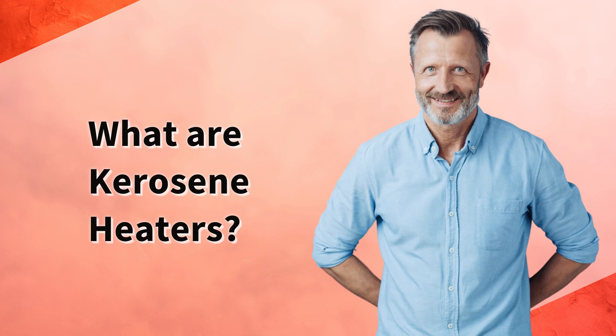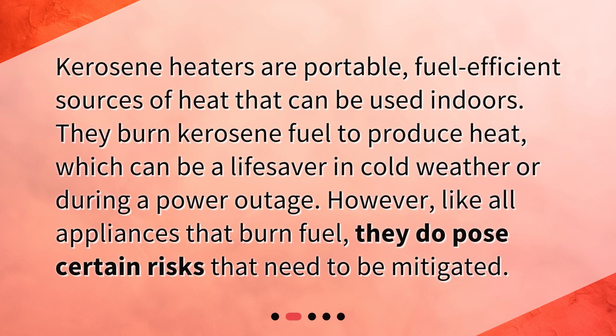What are kerosene heaters? Kerosene heaters are portable, fuel-efficient sources of heat that can be used indoors. They burn kerosene fuel to produce heat, which can be a lifesaver in cold weather or during a power outage. However, like all appliances that burn fuel, they do pose certain risks that need to be mitigated.